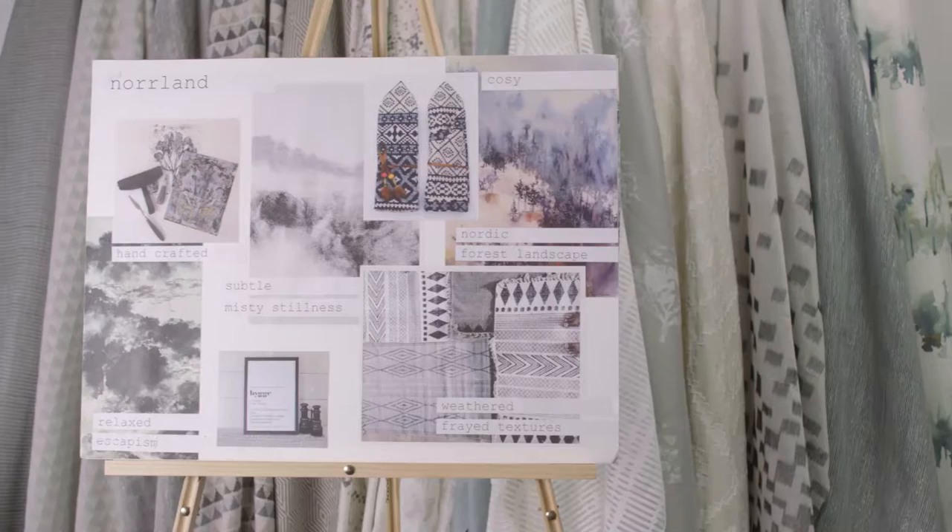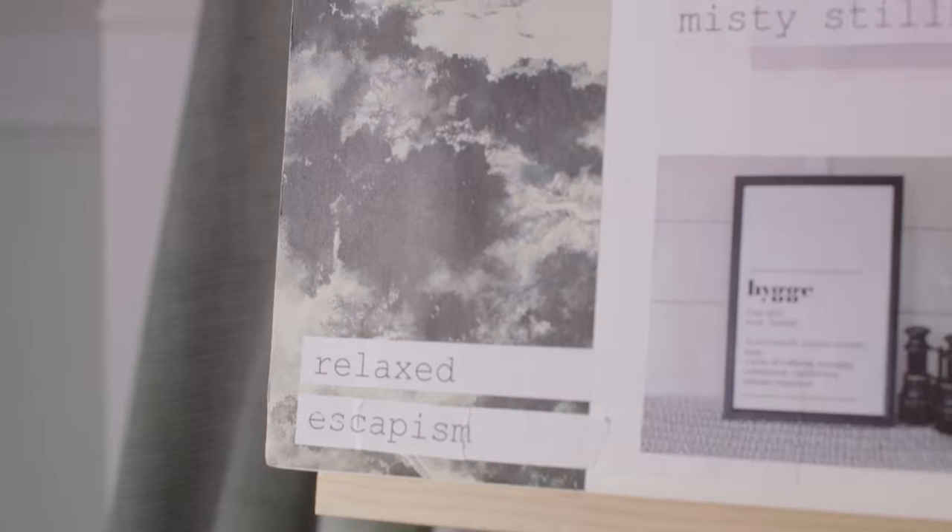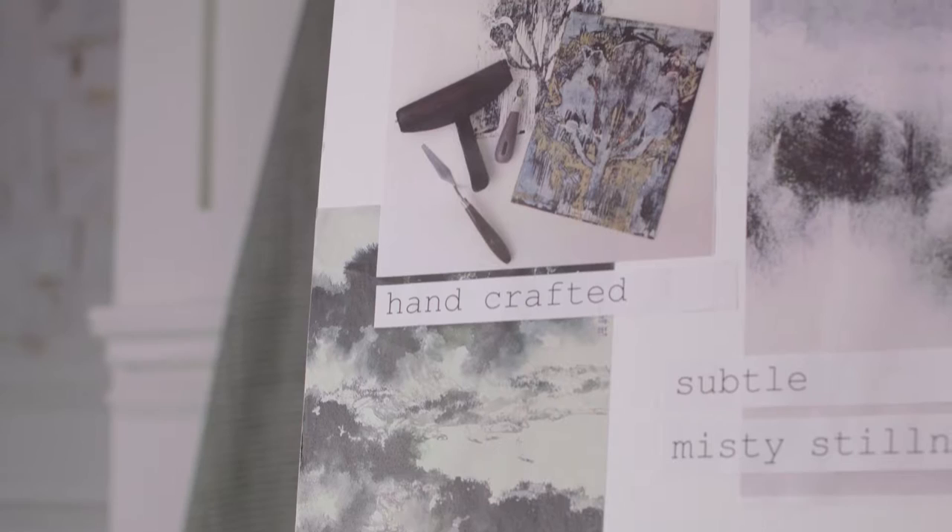The Norland Collections have taken inspiration from a number of influencers, first of which is this forest landscape area where we created beautiful treescapes in the design studio using ink. Our designers did a beautiful job of hand-painting the designs which we turned into digital prints. We also experimented with hand-crafted lino cutting to create different textures in our tree motifs.